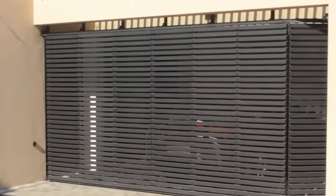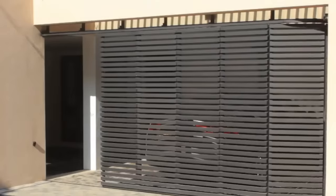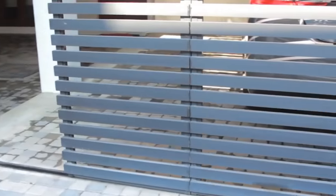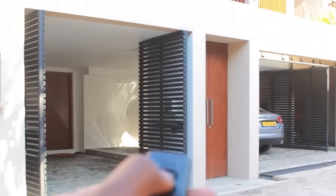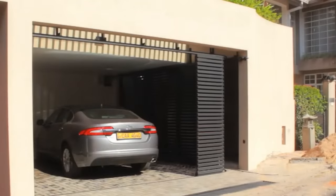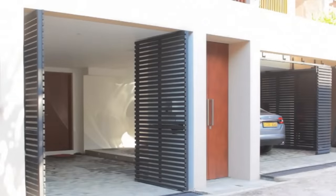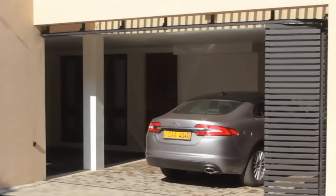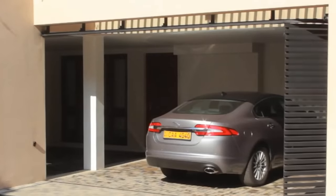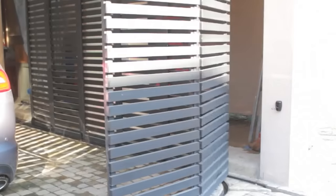Doors with a similar working principle are becoming increasingly popular today, and there's nothing surprising about it. Modern people are simply not willing to lose a few meters of space. And if you have a garage of your own, you probably don't want the door to take up too much space either. This is a particularly sturdy design, because the doors slide on two rails — on the floor and on the ceiling.